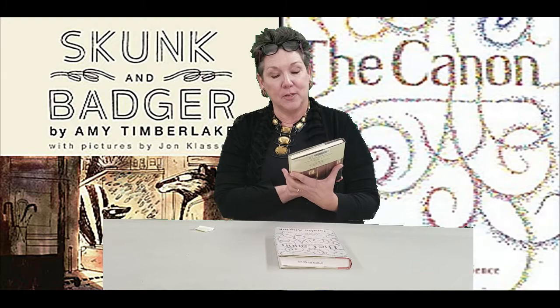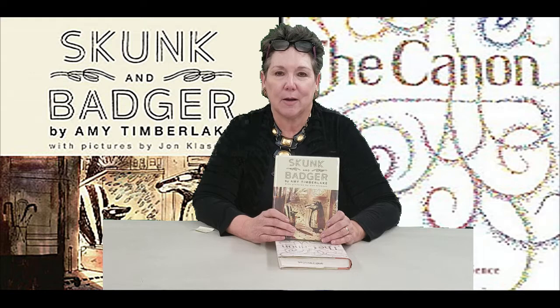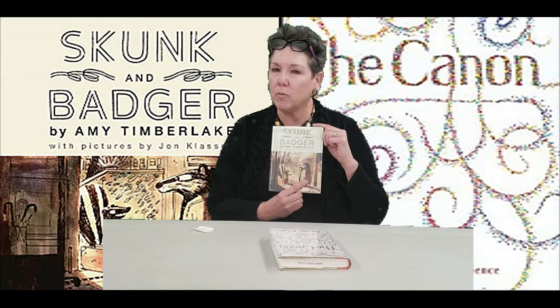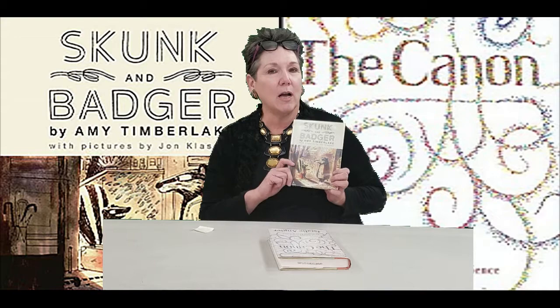The first one is a children's book, probably perfect for second through third grade, called Skunk and Badger by Amy Timberlake, and the pictures are by John Klassen, who is a wonderful illustrator. This is one of those books that's very special when it comes across your desk. It was just published this year in 2020, and I picked it up and started thumbing through it, and I was immediately enchanted by this story of a badger who does very important work with rocks. He's a bit of a geologist, and he has a friend, Skunk, who comes to visit with him, and all kinds of trouble happens — as you can imagine, a skunk and a badger living together.